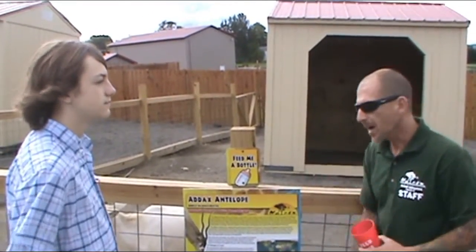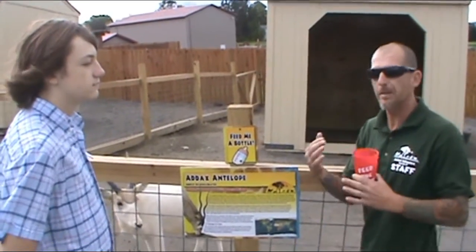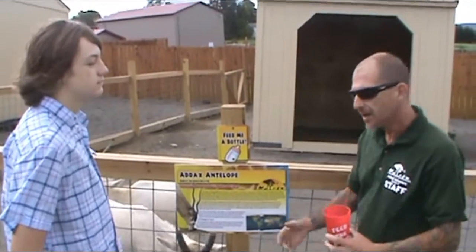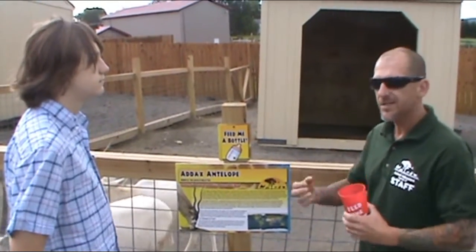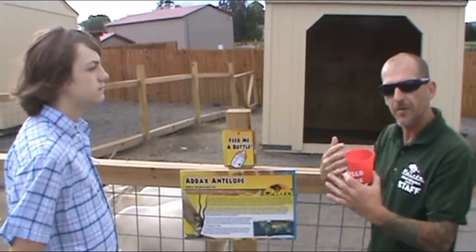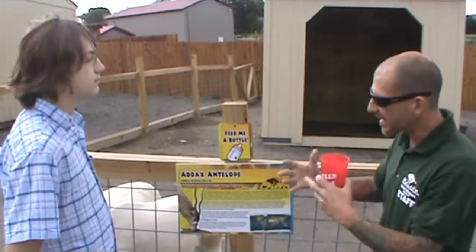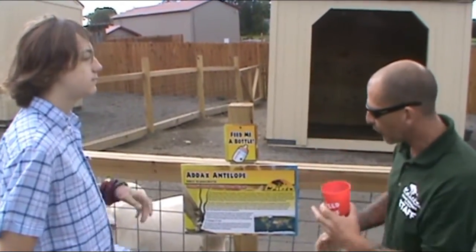Another animal that does that — a good example would be a polar bear. A polar bear actually has black skin — people don't know that. So when it gets really cold up there in the Arctic areas, that black skin is going to soak up that light. And when they get too much heat from that, their white fur is going to reflect that. So they can kind of keep their body temperature regulated that way.